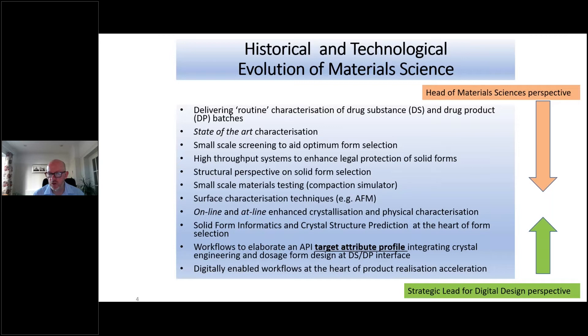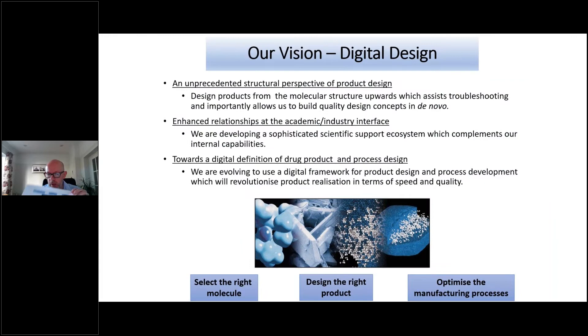The form, formulation and formation are really important, and if we think about that from an experimental perspective we also need to think about it from a digital design perspective. Here we start to think — building on the presentations this afternoon — around crystal structure prediction and solid form informatics, to think about how you consider API attributes at the drug substance–drug product interface, and how you collapse all this information into a digitally enabled workflow at the heart of product realisation. That's really our digital design vision — moving towards this unprecedented structural perspective of product design.